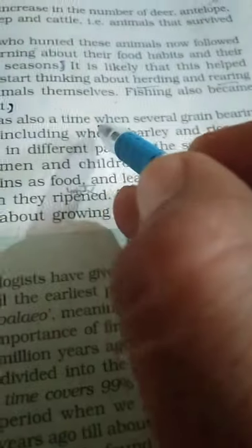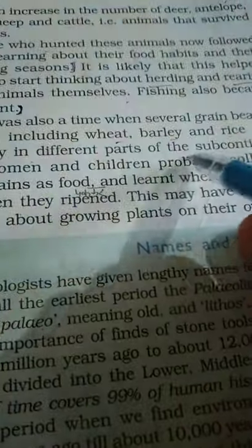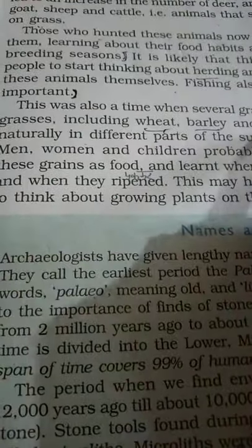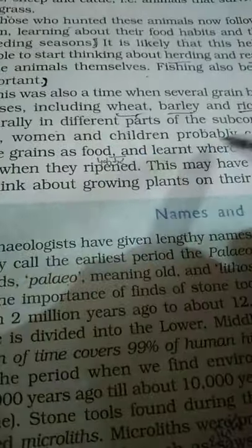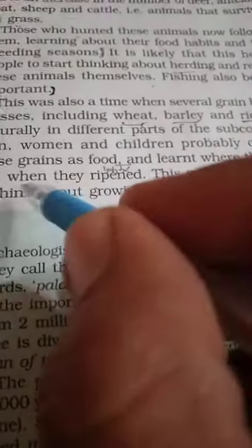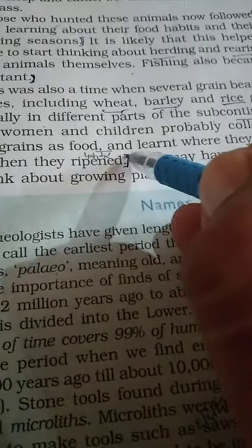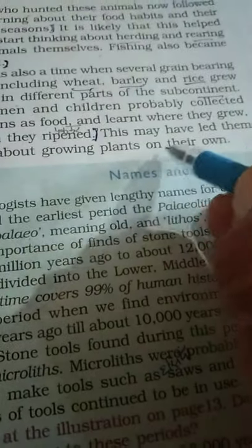This was also a time when several grain-bearing grasses, including wheat, barley, and rice, grew naturally in different parts of the subcontinent. Men, women, and children probably collected these grains as food, and learned where they grew and when they ripened. This may have led them to think about growing plants on their own.